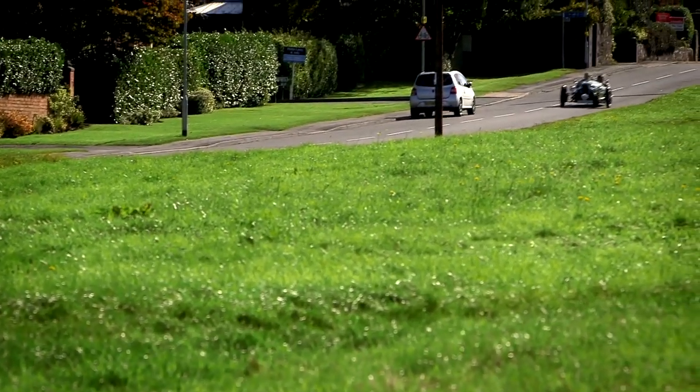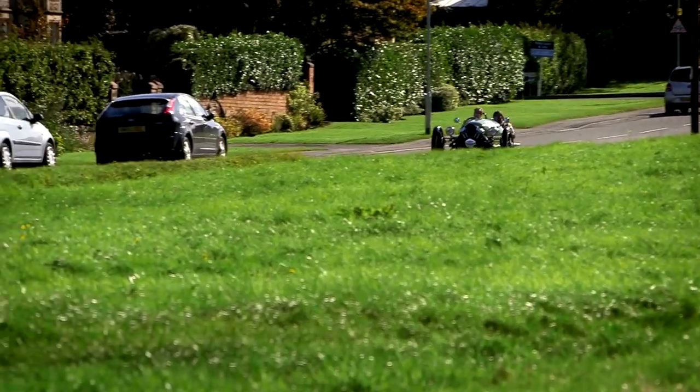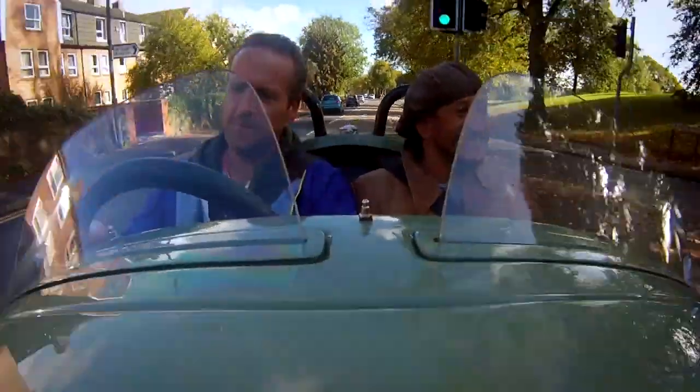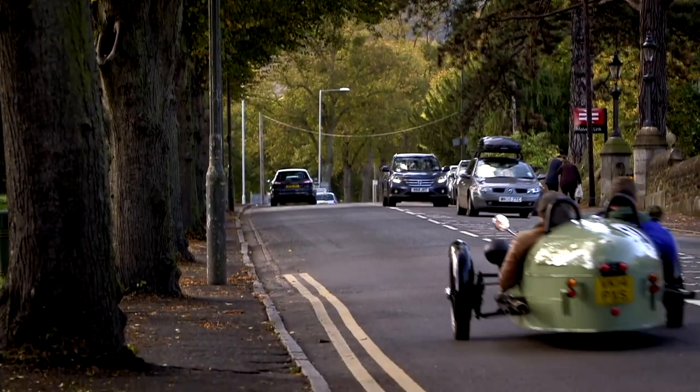The new Morgan three-wheeler is very much a toy for the wealthy, as it's hardly a functional family car. But it's built with performance in mind, pulling 0-60 in six seconds, and with a top speed of 115 miles per hour. It also has a hefty price tag starting at £31,000.